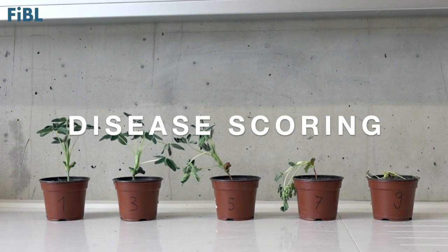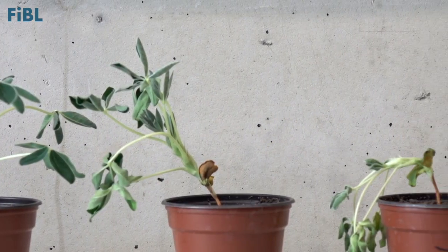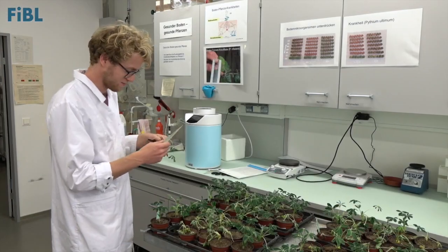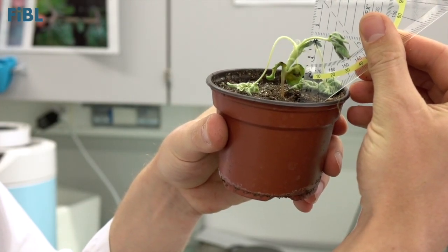The next step is to score the plant for disease. To score the disease, we use a 1 to 9 scale, where 1 is resistant and 9 is extremely susceptible. Besides the disease score, we also measure the shoot weight and the lesion size.